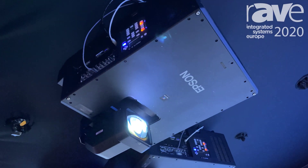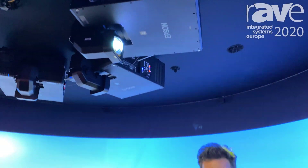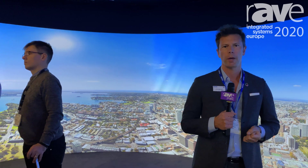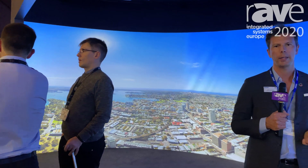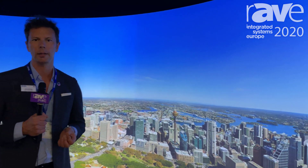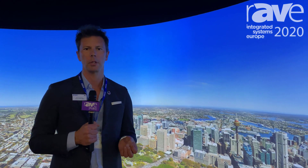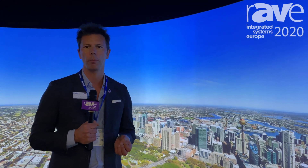We use these in visitor attractions, perhaps in theaters, and in standout corporate spaces. At Epson, we believe in showing solutions rather than just products. That's why I'm proud to introduce our 12,000 lumens 4K native product in this incredible space. For more information, visit www.epson.eu or www.epson.com in North America, and of course through our friends at Rave.